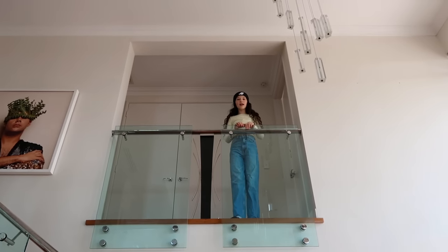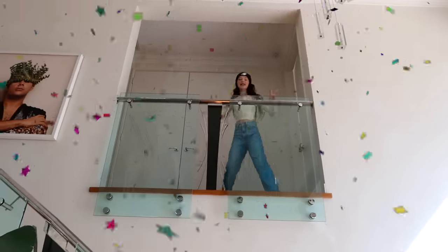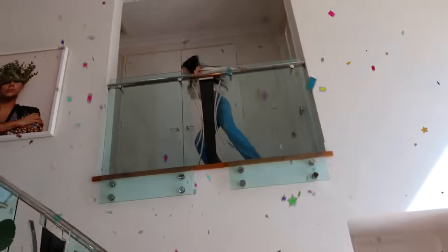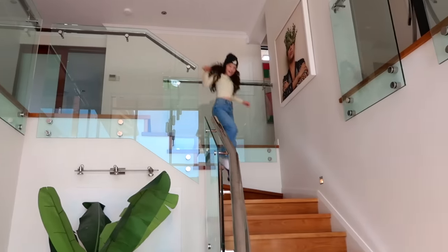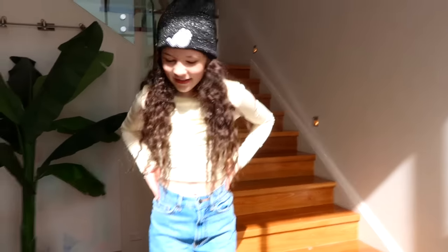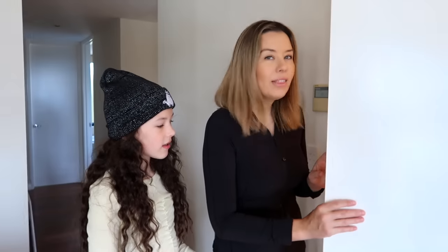Guess what — we're going to make Remy and Sushi an apartment in the house! We've got this one little space in here that we actually just use to store the vacuum cleaner and a few other things, though it's actually not that little.